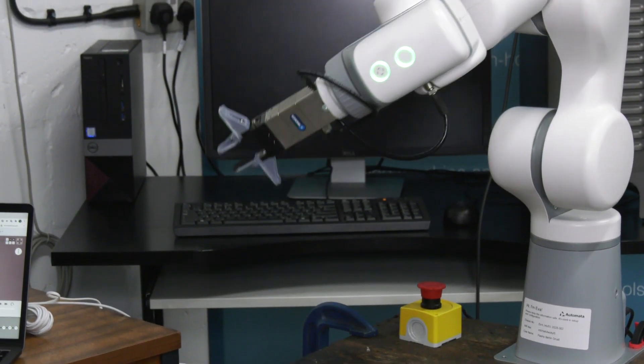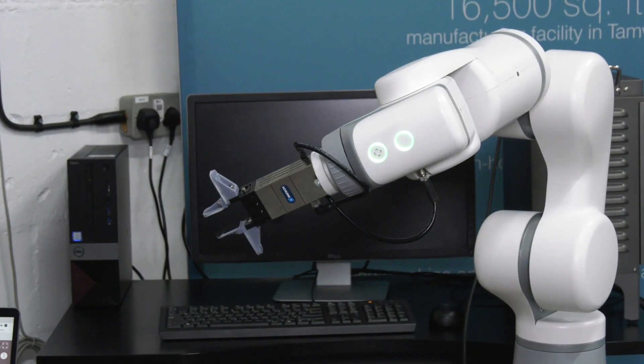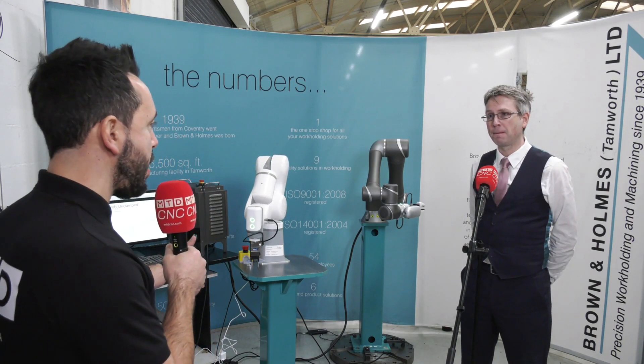Automata is also very deep into lab automation at the moment, so it does have its applications away from manufacturing and machine tools.